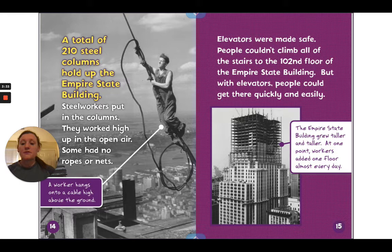A total of 210 steel columns hold up the Empire State Building. Steel workers put in the columns — they worked high up in the open air, and some had no ropes or nets. In this photo, a worker hangs onto a cable high above the ground.